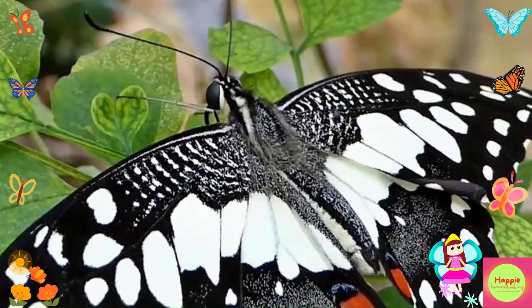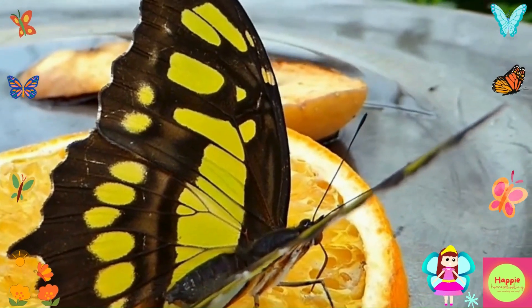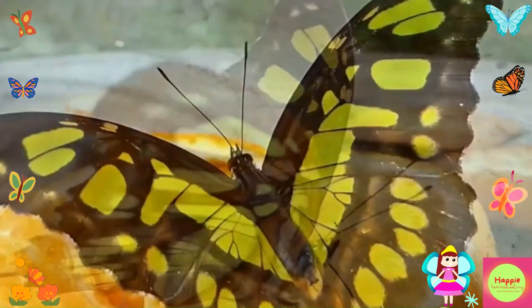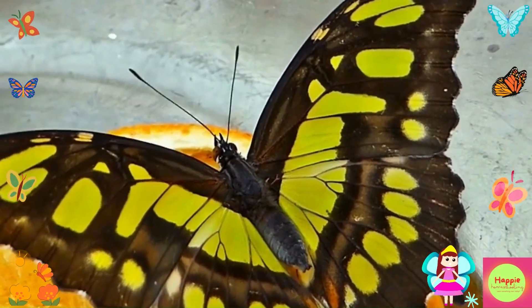Butterflies are very active during the day. They love warm, sunny weather and spend most of their time flying from flower to flower. Butterflies feed on nectar, which gives them the energy to fly. They also help pollinate flowers, which means they carry pollen from one flower to another. This helps plants grow and produce seeds.